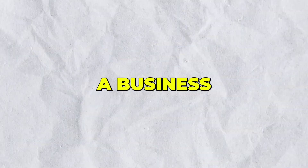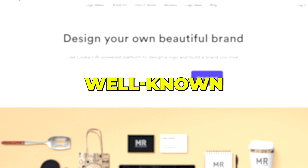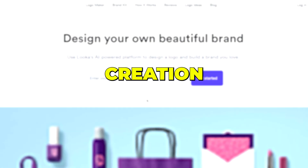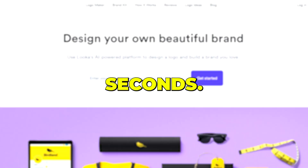Have you ever wanted to start a business and the logo, branding, and all of that was holding you back? The first tool in the list is Luka. Luka is a well-known tool for AI-based asset creation. This tool allows companies and content creators to create compelling logos in seconds.